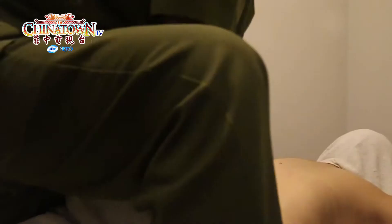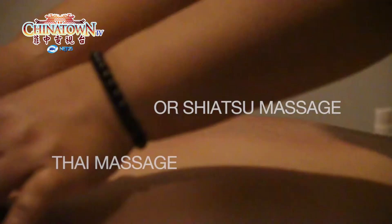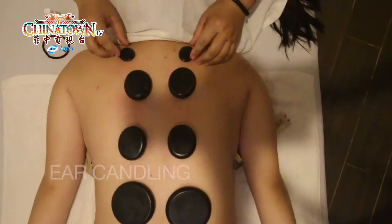Soji Wellness and Spa offers affordable yet quality massage with a variety of styles: Swedish Massage, Deep Tissue Work or Shiatsu Massage, Thai Massage, Hot Stone Massage, and Reflexology. They also offer foot spa and ear candling.